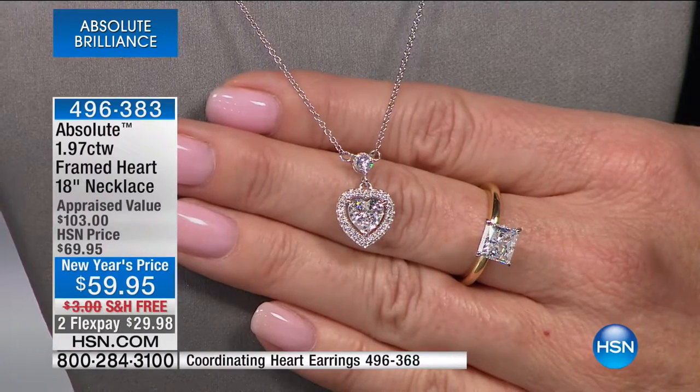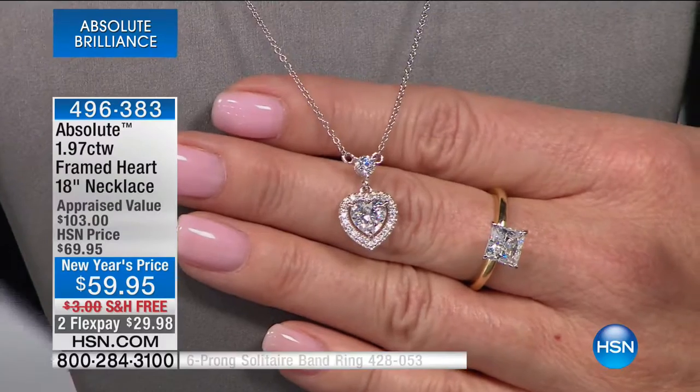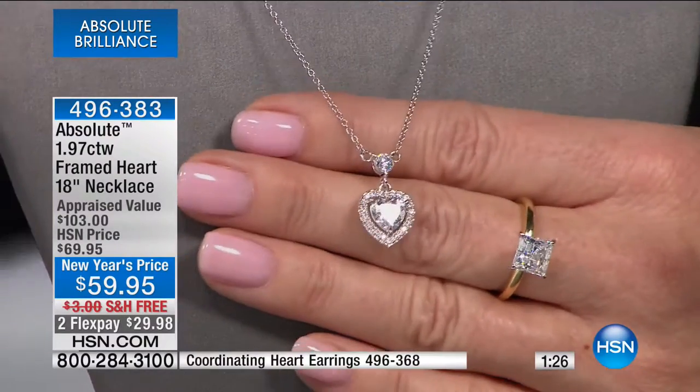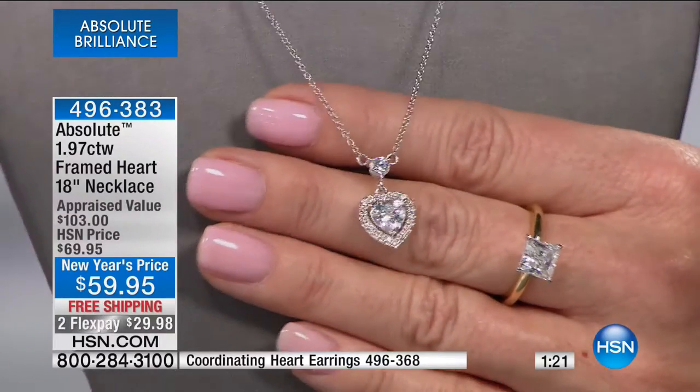The only way you could tell is with special gemological equipment. I wanted to get that out right off the bat because I want you to know you're getting the best of the best. That's why when I tell you your Absolute are going to have more fire, more brilliance — they are going to be heirloom and last forever — than your genuine diamonds.